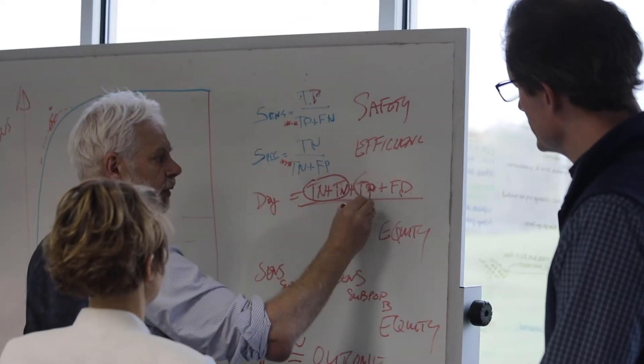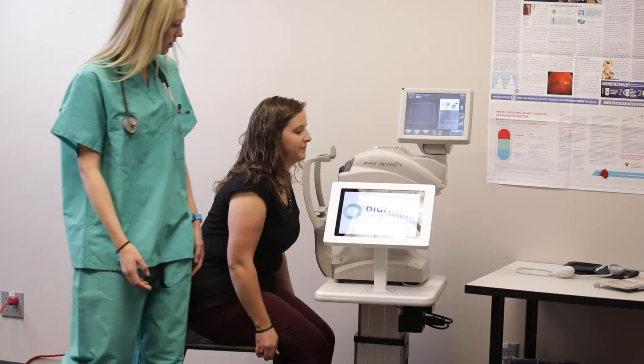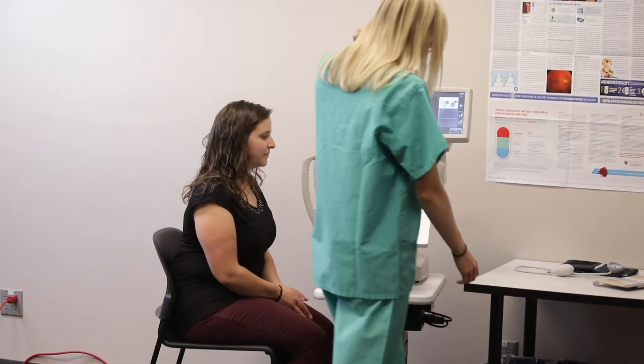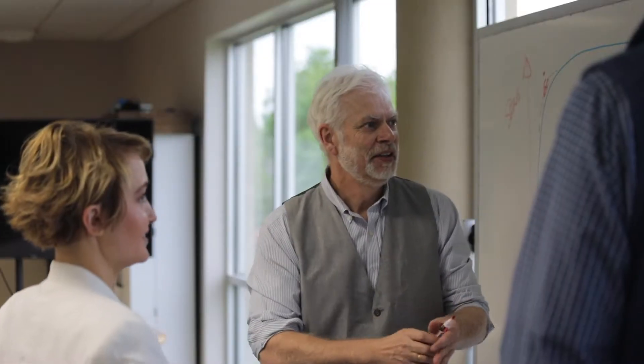The diabetic retinopathy epidemic is the primary cause of blindness in the US. The sad thing is, it's almost entirely preventable if you catch it early. People with early diabetic retinopathy do not have symptoms, but that's the time we need to catch them so we can prevent vision loss and blindness.